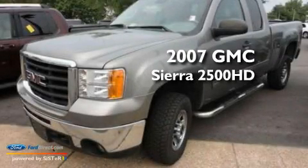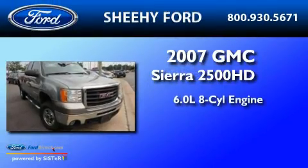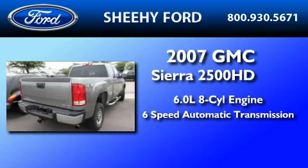This is a 2007 GMC Sierra 2500 HD. It features a 6.0-liter eight-cylinder engine and a six-speed automatic transmission.